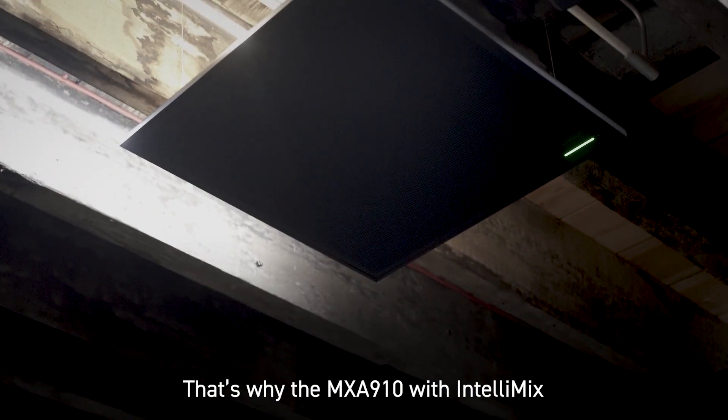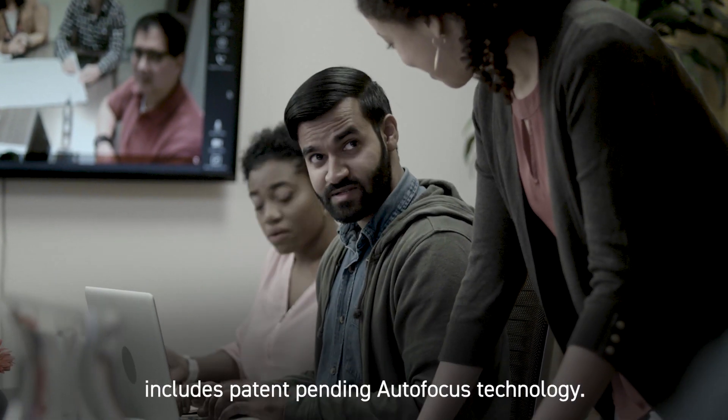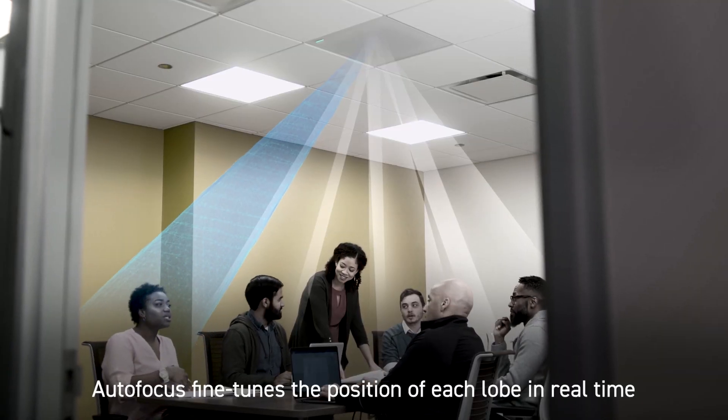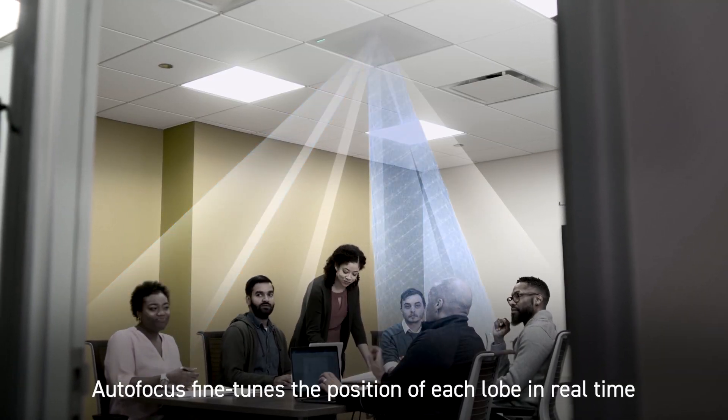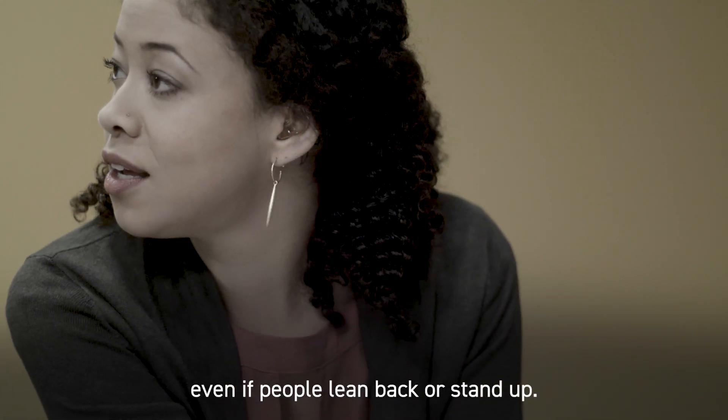That's why the MXA910 with Intellimix includes patent-pending autofocus technology. Autofocus fine-tunes the position of each lobe in real-time for consistent sound, even if people lean back or stand up.